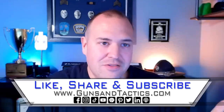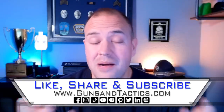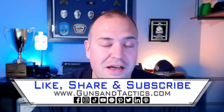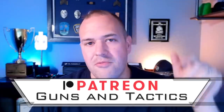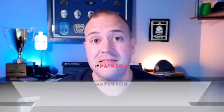Sound off in the comment section below. I'd appreciate it if you share this video. Hopefully this was a valuable conversation. Thank you very much for watching. If you want to support the channel, the best way is through Patreon — links in the description. Please like, share, and subscribe. Thanks for watching and have a great day.